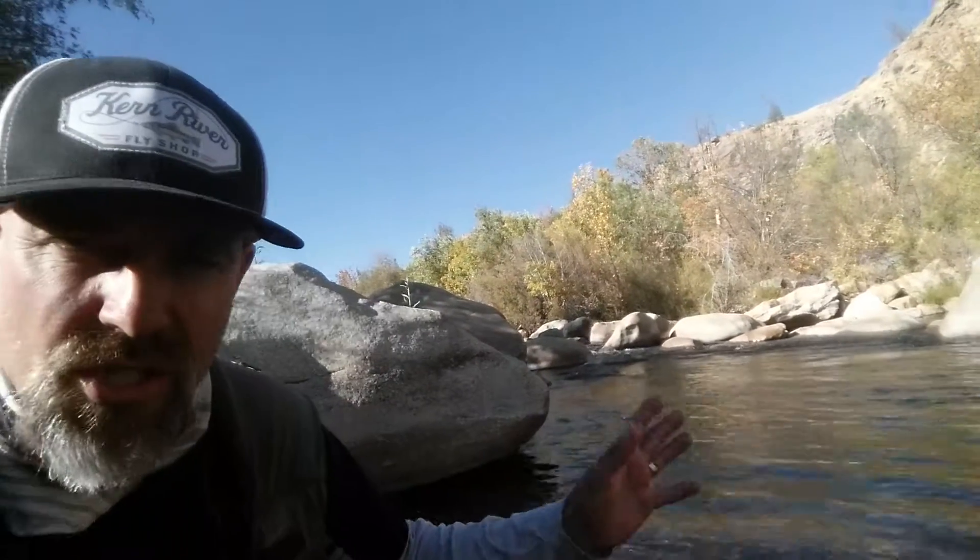This guy came up and ate the dry fly. By the way, it's a size six fuzzy wuzzy — so it's pretty awesome. Guy Gene's Kern River Fly Fishing Report here on the upper Kern. See you guys tomorrow.